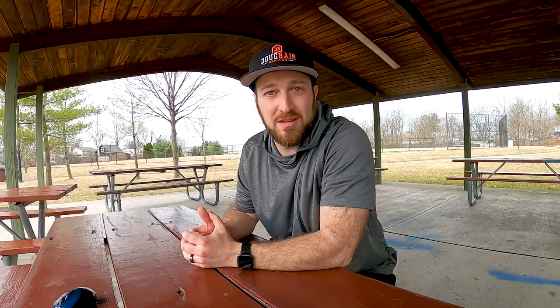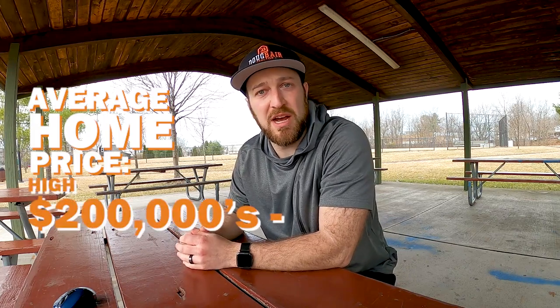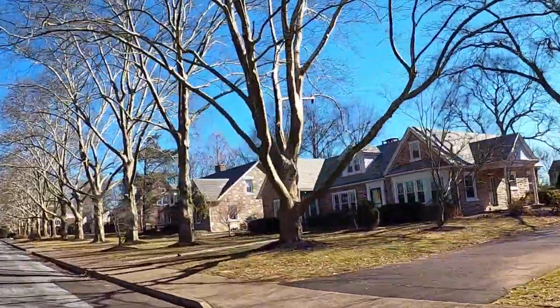When it comes to real estate in the area, the average home sale price right now is about the high $200,000s to the low $300,000s. There's a great mix of pretty much any kind of home you're looking for — townhomes, twins, single-family homes, colonials, Cape Cods, apartments — you name it, you can find it. There's also a great mix of older homes as well as new homes; there are going to be 60 new homes in development in just that one section. So whether you're looking for an older home or a newer home, you can find both here.